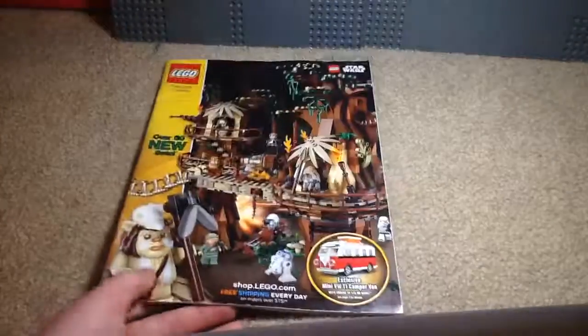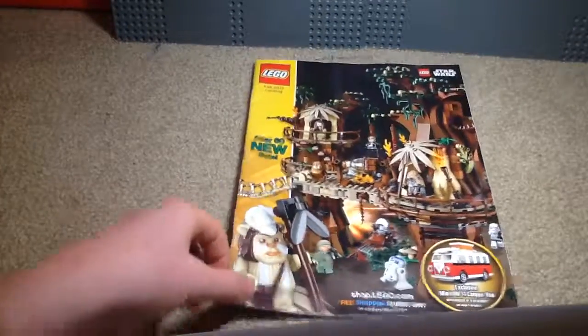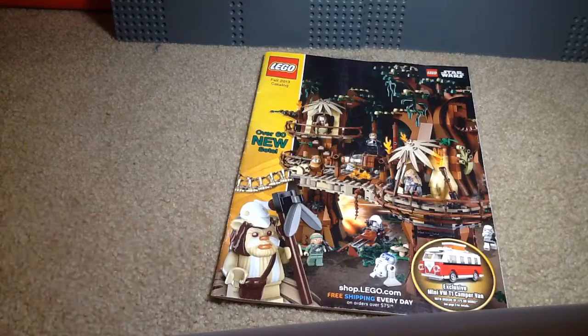So yeah, that is the Fall 2013 catalog. Tell me in the comments what you guys think below, and I'll talk to you guys very soon. Later.